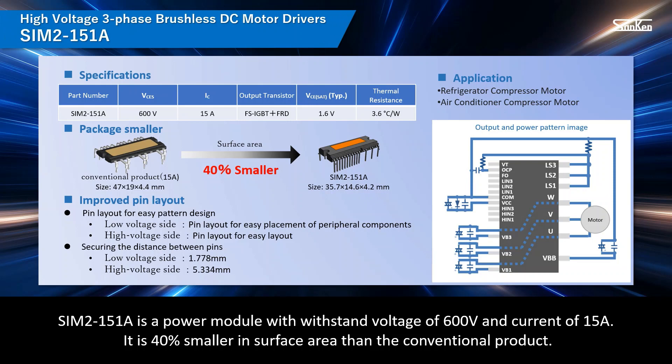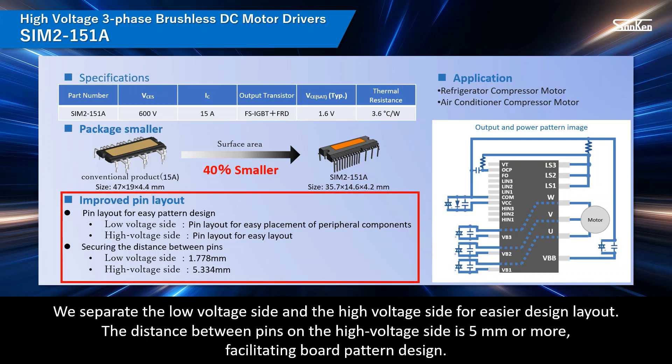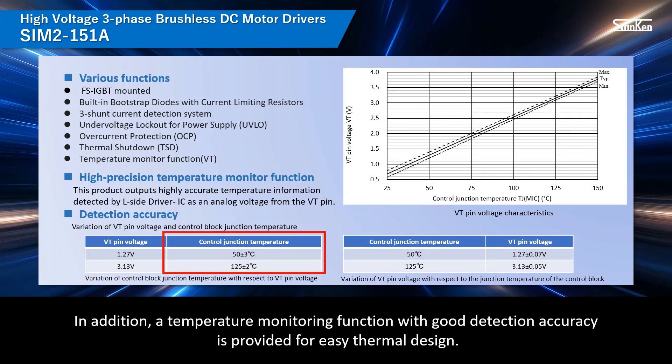SIM2151A is a power module with withstand voltage of 600 volts and current of 15 amperes. It is 40% smaller in surface area than the conventional product. We separate the low-voltage side and the high-voltage side for easier design layout. The distance between pins on the high-voltage side is 5 mm or more, facilitating board pattern design. FSIGBTs are mounted on the power chip and various protection functions are available. A temperature monitoring function with good detection accuracy is provided for easy thermal design.